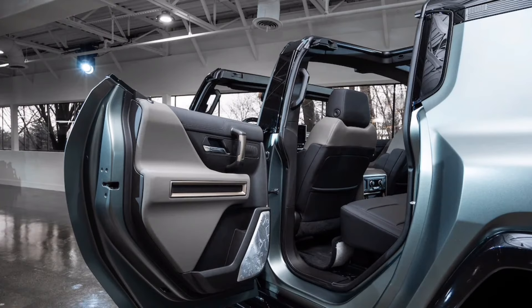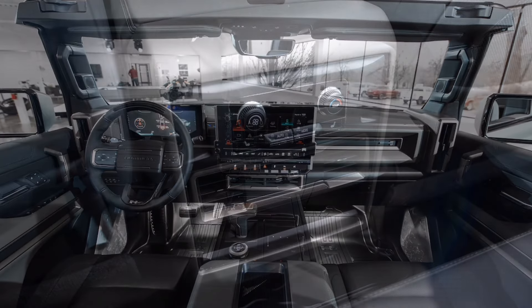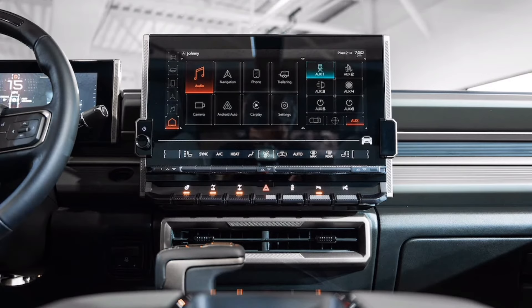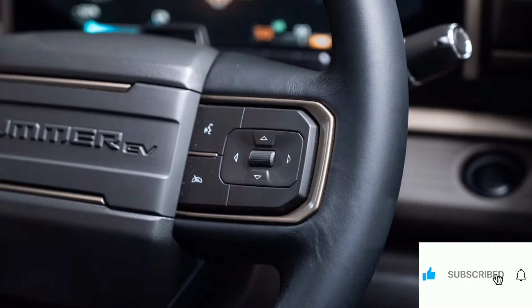An extreme off-road package provides 18-inch wheels and available 37-inch tires, underbody armor, rock sliders, a front e-locker, and virtual rear lockers to augment the standard four-wheel drive with rear torque vectoring. The Hummer also has Super Cruise hands-free driving assist, an adaptive air suspension, four-wheel steering, and extras such as extract and crab walk modes to get out of dicey situations on the trail.